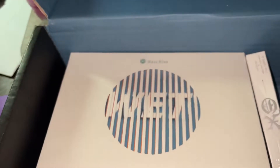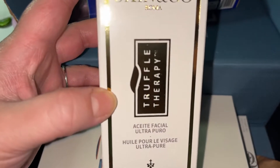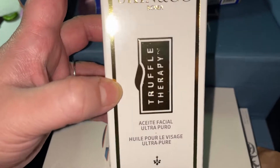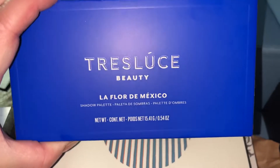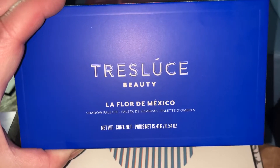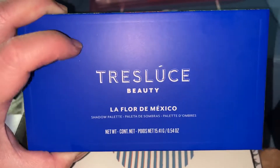And they sent me my choice item, which was the Truffle Therapy Face Oil. This was my choice item, but it's a gift for somebody that's close to me that I love with all my heart, so this will be going to her.